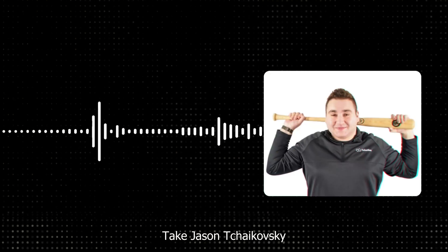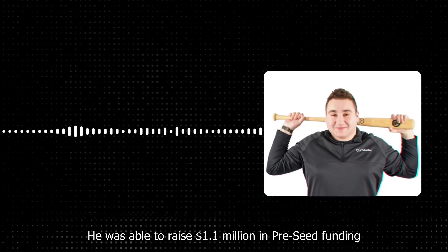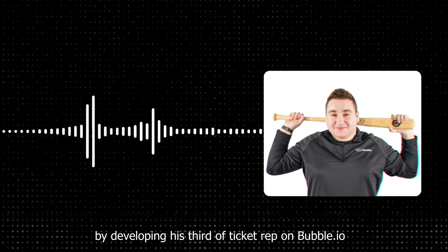This has really changed the game in the tech world, because gone are the days where you need a technical founder or co-founder for a successful tech startup. Take Jason Shotsky, co-founder of TicketRev. He was able to raise $1.1 million in pre-seed funding by developing his startup on Bubble.io. He's not technical, and he says because they stayed as lean as possible to see if what they were doing worked, they were able to get TicketRev to market fast and start testing with real customers.